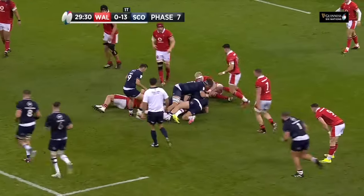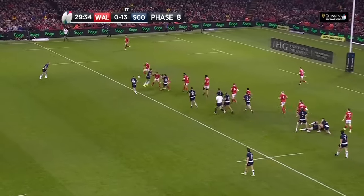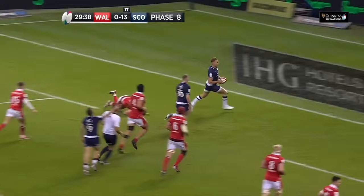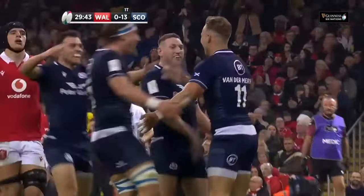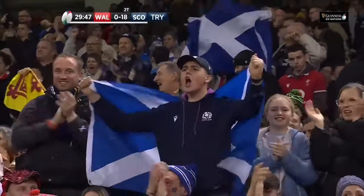Cummings gets through the game line — thunderous strength from the second row forward to Pelotu. Russell — Russell must be — try scoring pass. It's a beautiful one. It's a simple one. And it's Duhan van de Melba who scores.